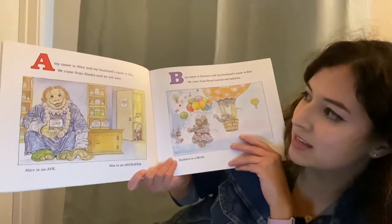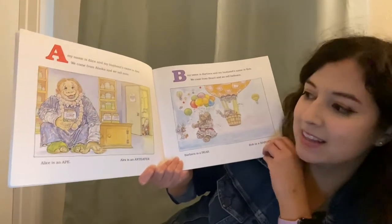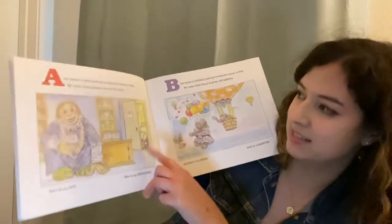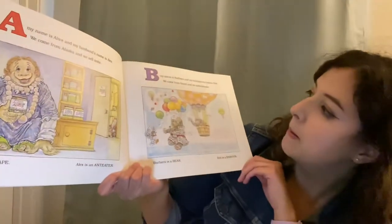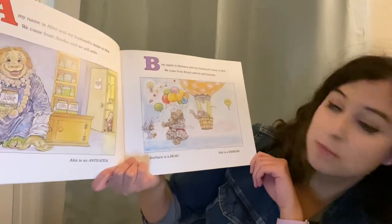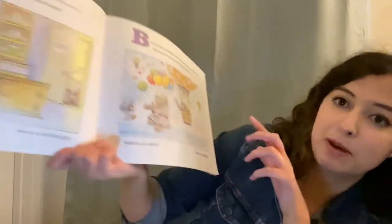A, my name is Alice and my husband's name is Alex. We come from Alaska and we sell ants. Alice is an ape and Alex is an anteater. B, my name is Barbara and my husband's name is Bob. We come from Brazil and we sell balloons. Barbara is a bear, Bob is a baboon.